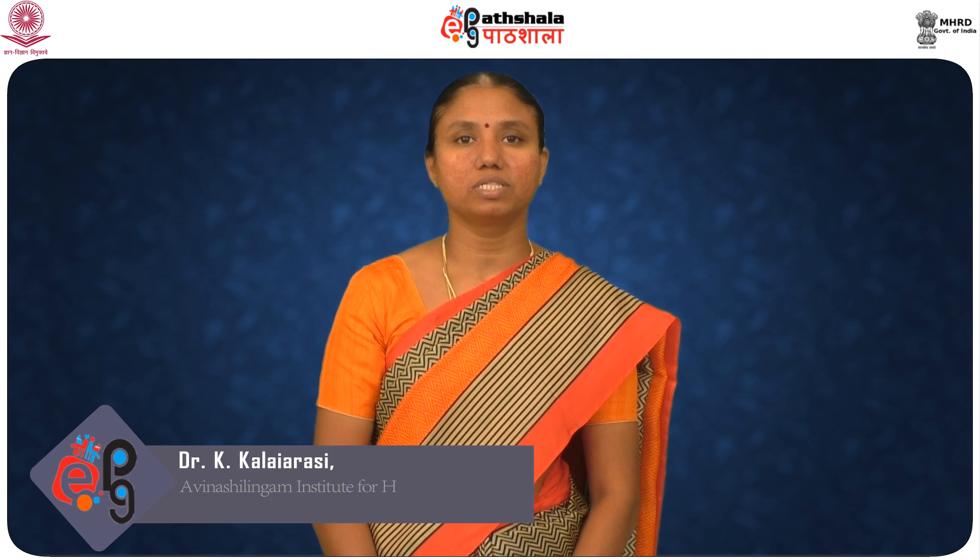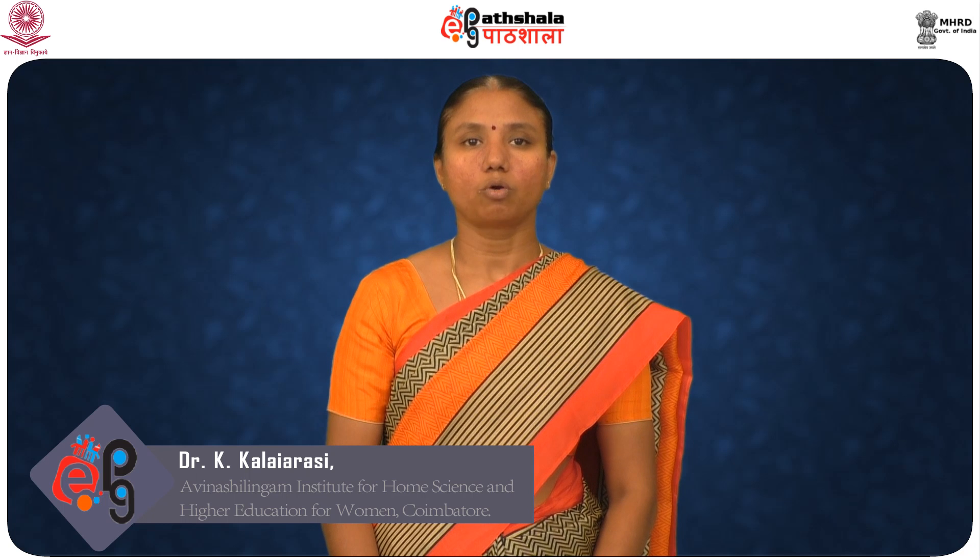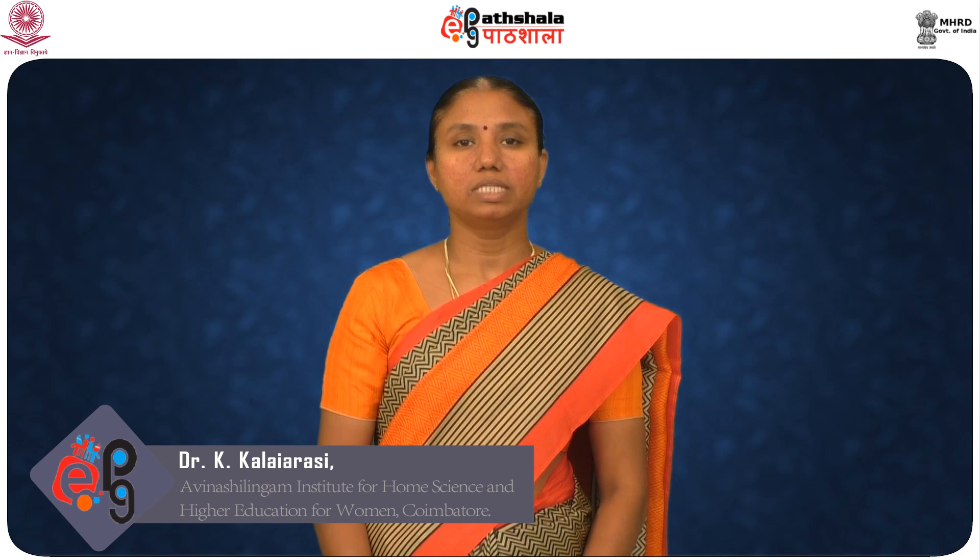Hello students, welcome to e-Patushala. I am Dr. Kalayarasi, serving as assistant professor in the Department of Textiles and Clothing, Avinashilingam Institute for Home Science and Higher Education for Women, Coimbatore, Tamil Nadu. Today we will see an insight about eco-friendly finishing with enzymes. The textile wet processes are slowly shifting towards sustainable processes because of increasing governmental and environmental restrictions and decreasing availability of fresh water. Biocatalysis has proven to be a reliable and promising alternative for chemical processes. Enzymes are gaining importance in various textile wet processing and finishing processes.